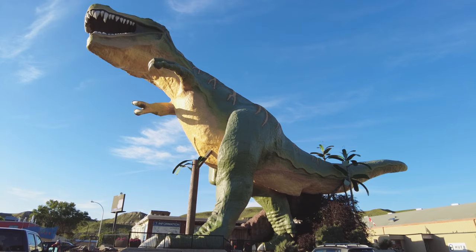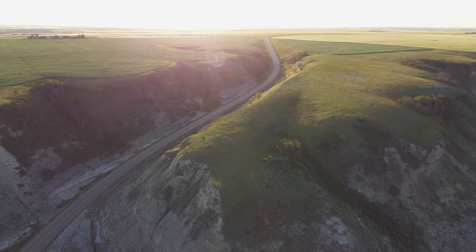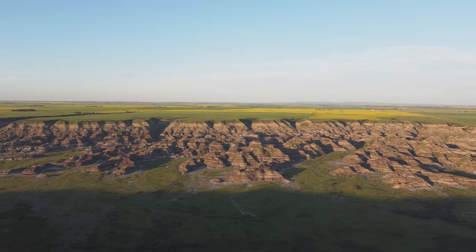We took a quick drive north up to Orkney Viewpoint. You drive up from river level all the way to the top of the canyon walls, and now we have this incredible view of Horse Thief Canyon and the Red Deer River.